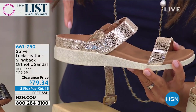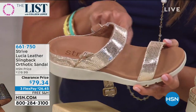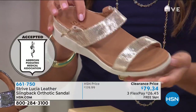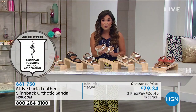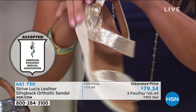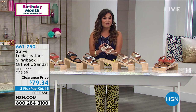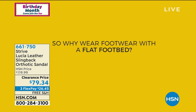Even the heel cup on the back keeps your foot in the shoe and not on top of it. You've got perfect arch support, toes are comfortable, it's padded and contoured. You will feel amazing when you wear these. The American Podiatric Medical Association has even given these their acceptance seal.